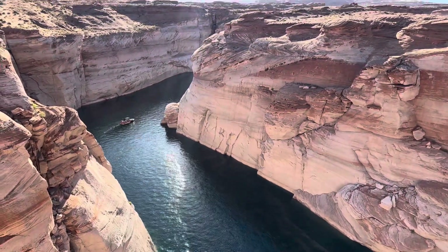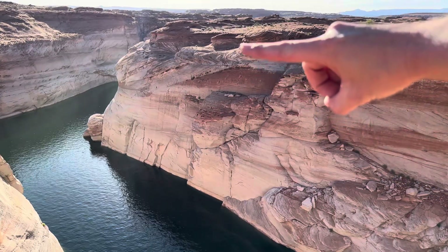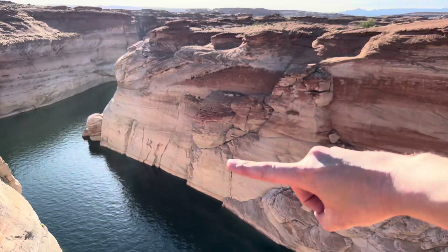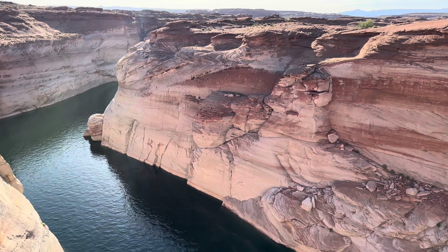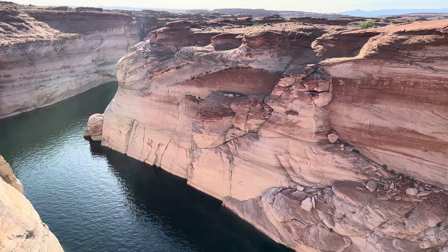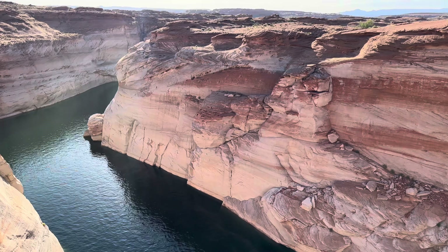Look at that water line, ladies and gentlemen. Right over there is where the full pool line ends, and all the way down to the bottom is going to be 130 feet. That is 130 feet from full pool. So a decent amount of water is missing from the reservoir. Man, I wish I got to see the lake full - hopefully I can see it again soon.